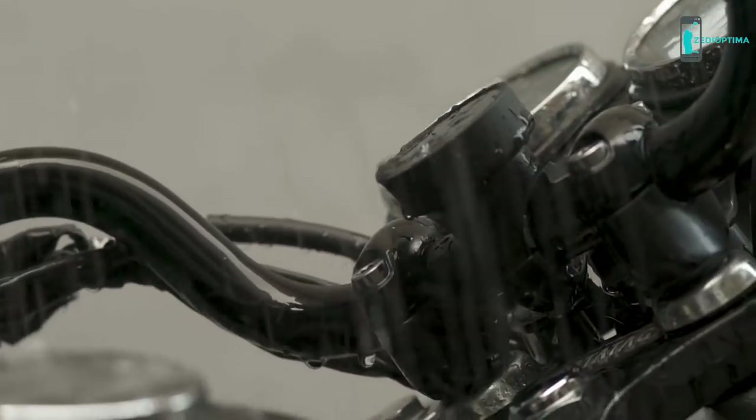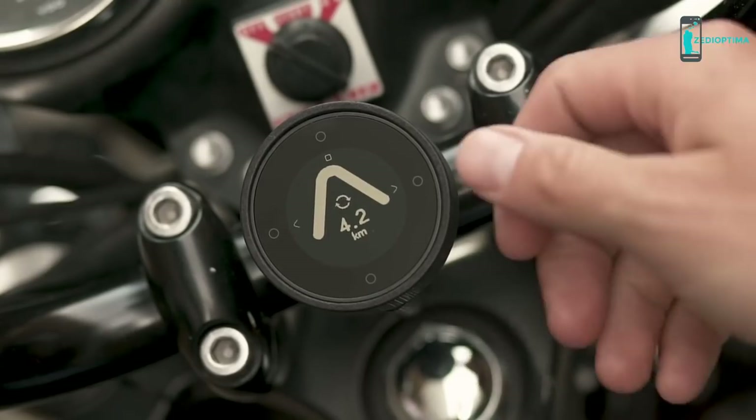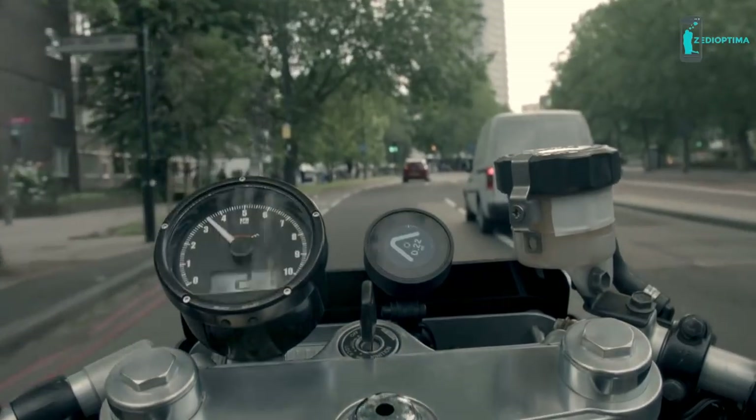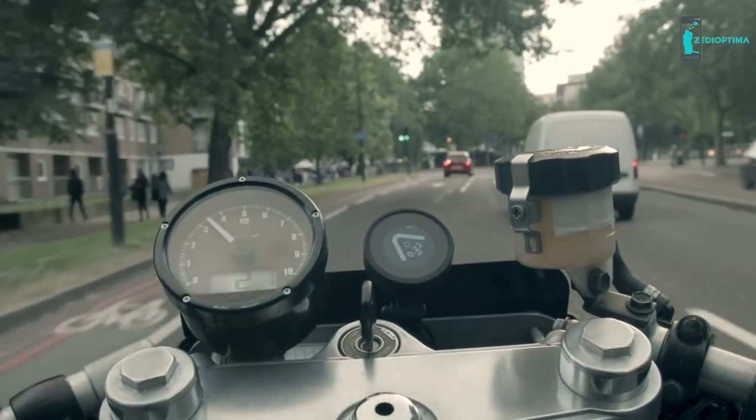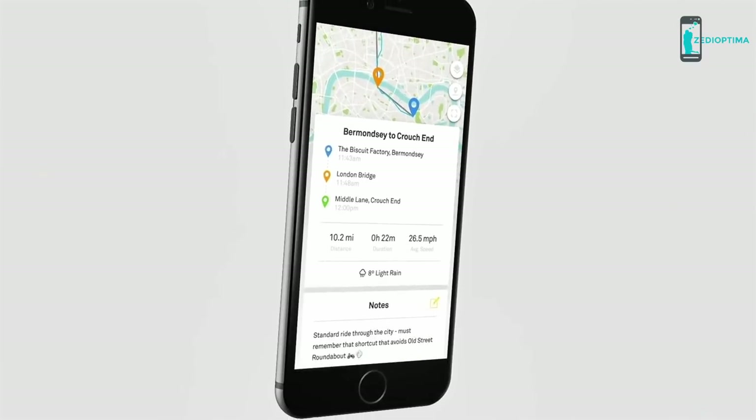It's waterproof and shockproof and has a really sturdy mounting mechanism. The battery lasts for 30 hours of use and is then charged by USB. The display works great in direct sunlight but also has a backlight for nighttime riding, and the app will track all of your rides so that you can go back and see where you've been.